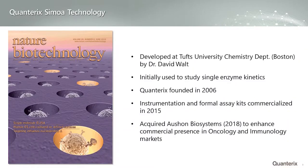From this technology, Quanterix was founded around 2006 and was formally commercialized in 2015 with the release of instrumentation and a range of kits.